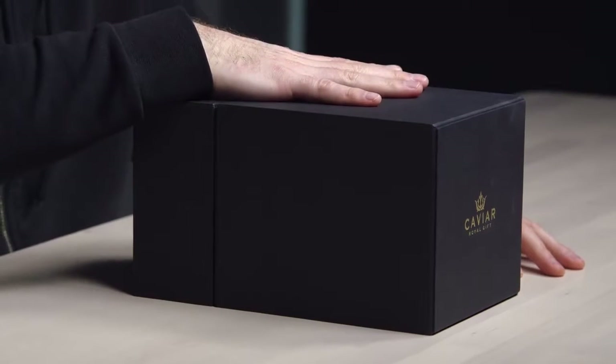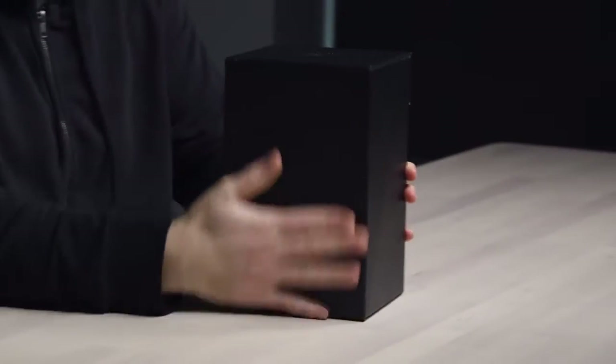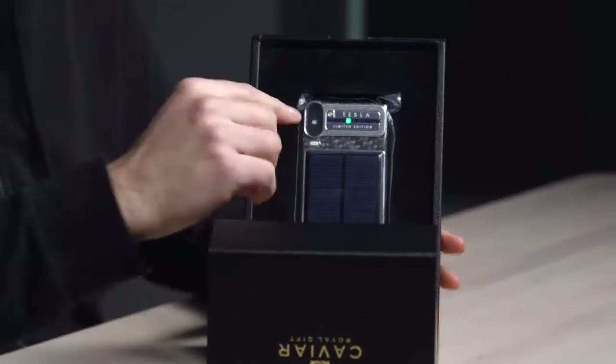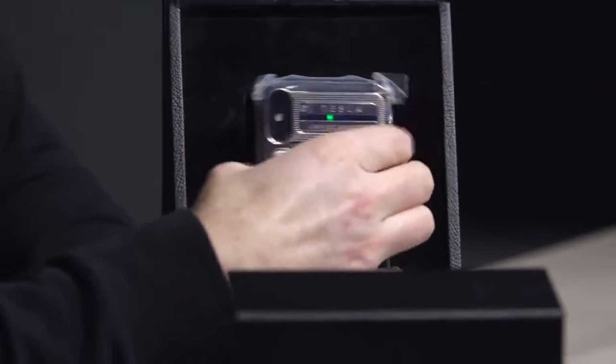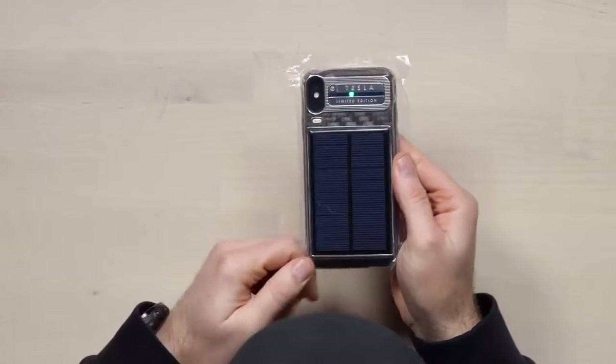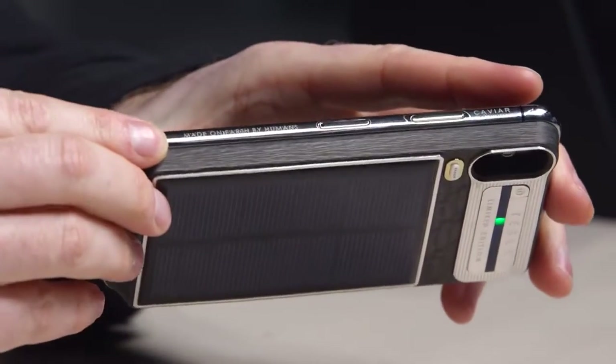In honor of Elon Musk and the company Tesla, this thing can run you up to like 6,000 bucks. Look at this unboxing experience — it is pure luxury with the leather. This drops down and that's the device: Tesla Limited Edition iPhone XS. It's got carbon fiber on it. These are extremely limited. On the side here: 'Made on Earth by humans.'